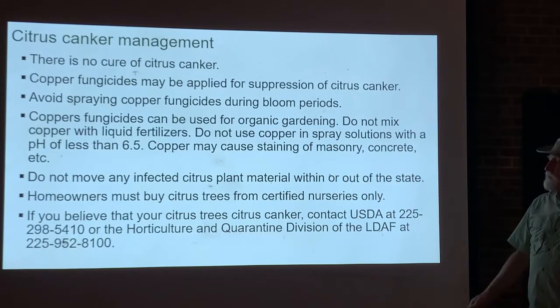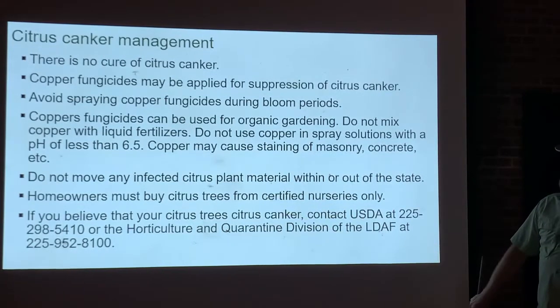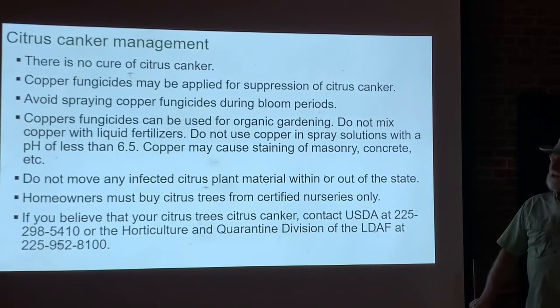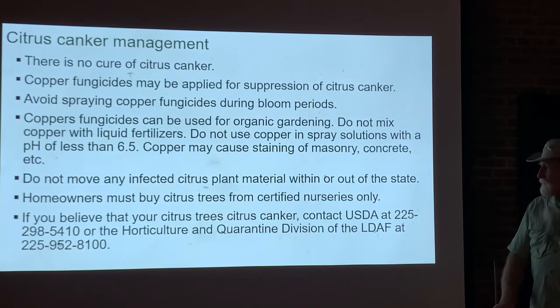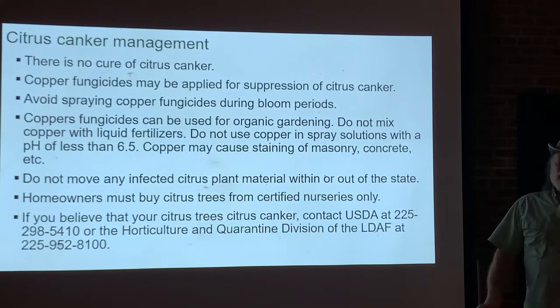Precautions to help control and prevent the spread of citrus canker: don't move any infected materials out of state, and if you have an infected tree, don't move it even to a neighbor's yard. Buying certified disease-free plants is the best approach to starting disease-free, and using copper protectants you can keep the tree going for quite a long time without becoming infected. If you think you have citrus canker, contact your extension agent or call the USDA — they may have programs to come out and remove trees, because stopping the spread of citrus canker is critical.